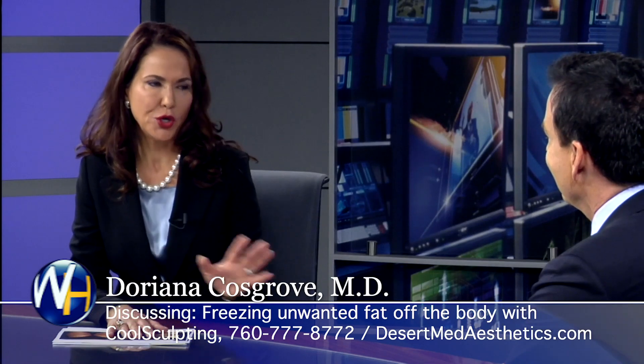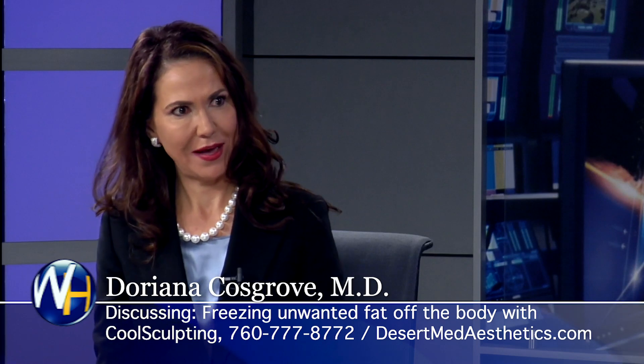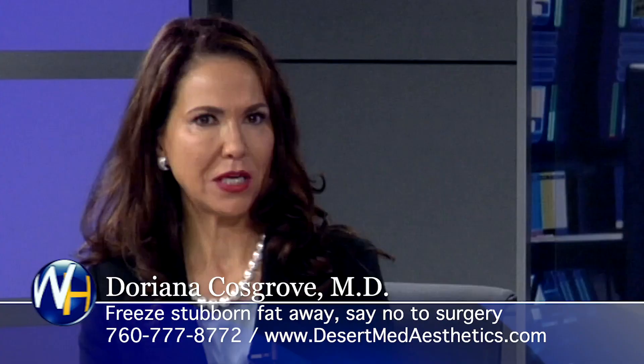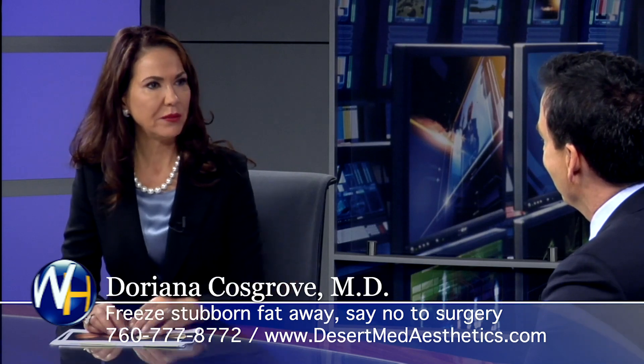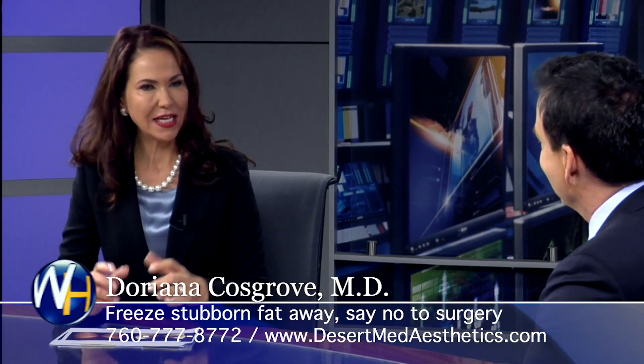What are the most common areas you use CoolSculpting on? The two most common areas are the chin, and the little pooch on the belly that a lot of us have — especially after having two or three children — that stubborn area resistant to exercise and diet. The typical patient is in their mid-40s to 50s. A lot of them exercise regularly, but there's that little pooch they cannot get rid of.